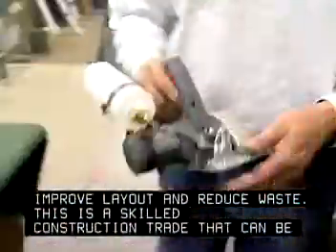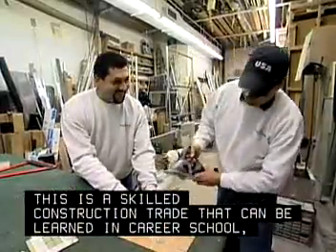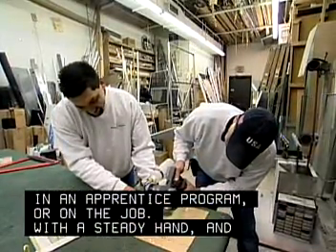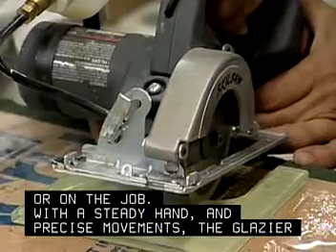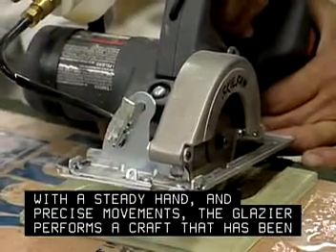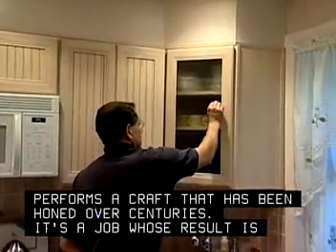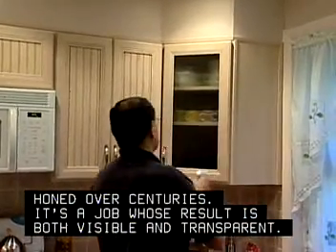This is a skilled construction trade that can be learned in career school, in an apprentice program, or on the job. With a steady hand and precise movements, the glazier performs a craft that has been honed over centuries. It's a job whose result is both visible and transparent.